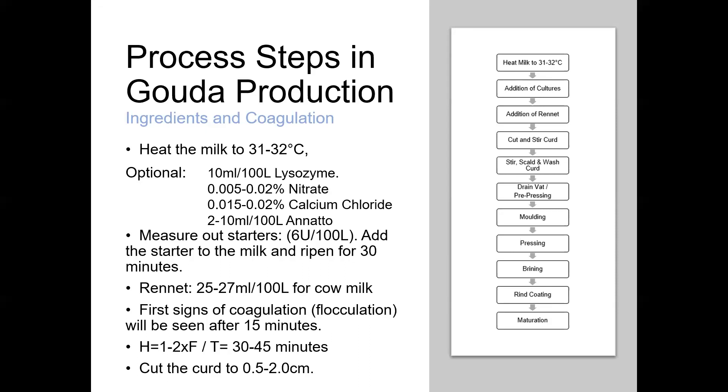Looking at the process steps: we start with milk, which may be pasteurised. In the Netherlands, there's a strong tradition of making raw milk Gouda style cheeses. Having heat treated or not as appropriate, we heat the milk to around 31 or 32 degrees, then add starter cultures — predominantly heterofermentative mesophiles at around 6 to 7 DCUs per 100 litres. We might also optionally add a variety of additives at this stage.